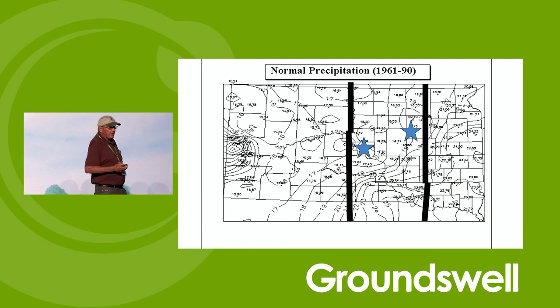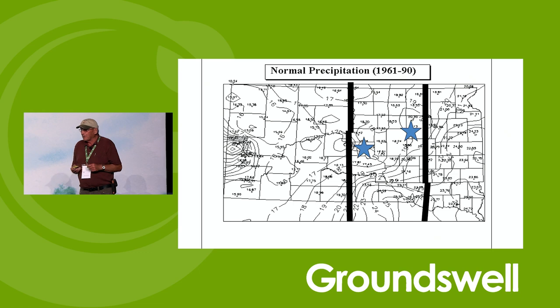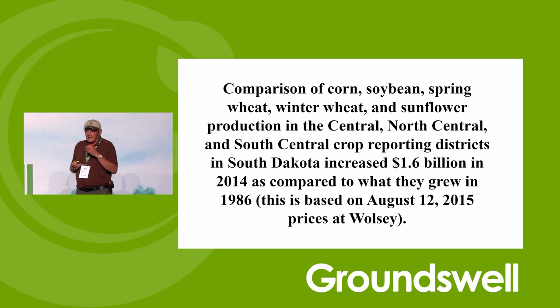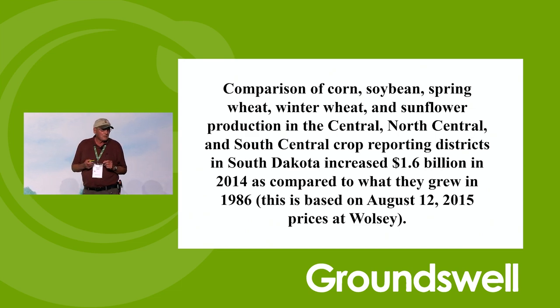Our big influence is on the central part of the state — about 200 kilometers east to west and 400 kilometers north to south. In the period between 1986 and 2014, we calculated how much crop production had changed. In 1986 there wasn't any no-till; in 2014 we were probably at 80%; we're now up around 98%. The difference in production per year, at 2015 prices, was $1.6 billion. Huge difference.